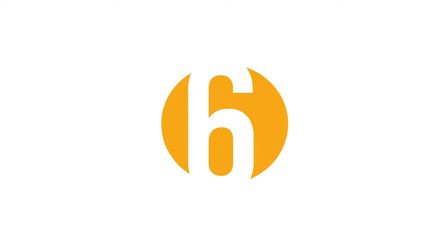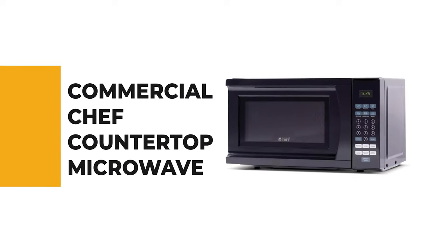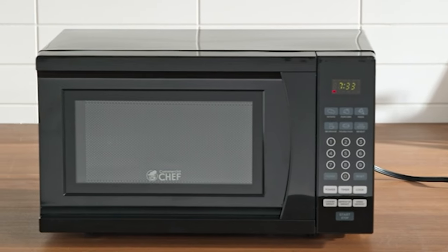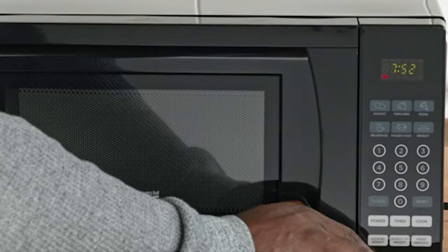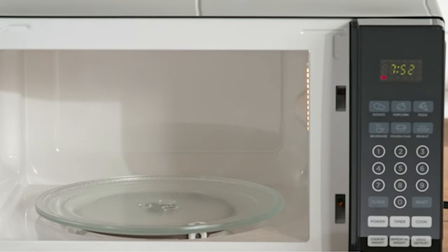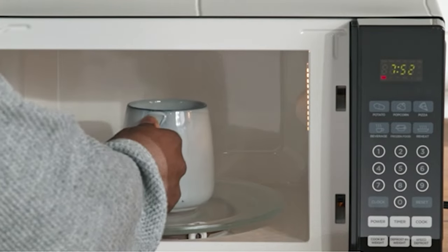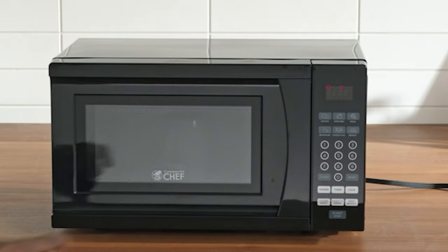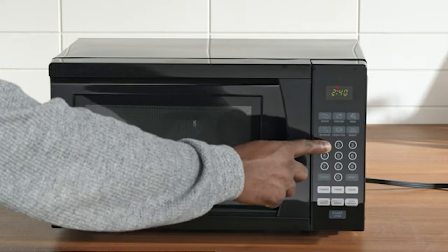If you're a beginner, the next item on today's video might be the best option for you. Number 6: the Commercial Chef countertop microwave. This microwave comes with 1000 watts of power for quick and efficient heating, reheating, and defrosting. It also comes with a stainless steel front and black cabinet that offers an easy-to-clean surface and a stylish appearance that looks great with any kitchen decor.